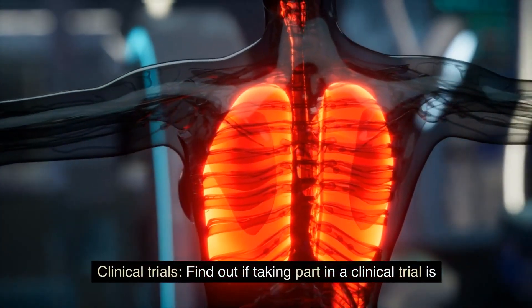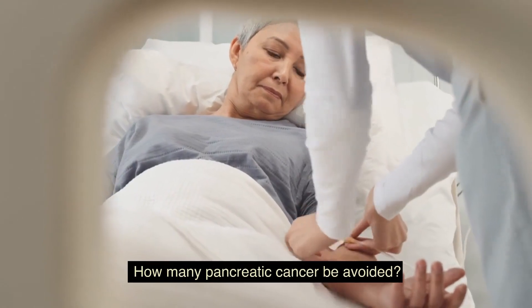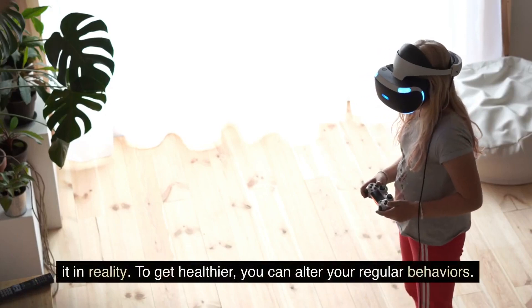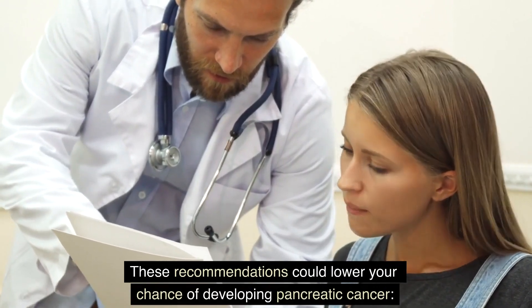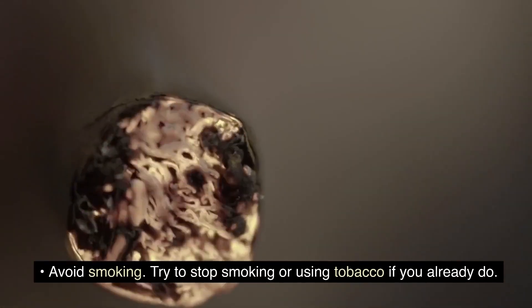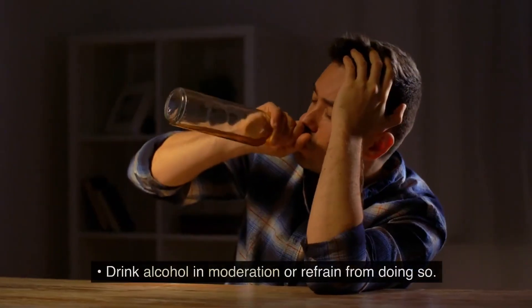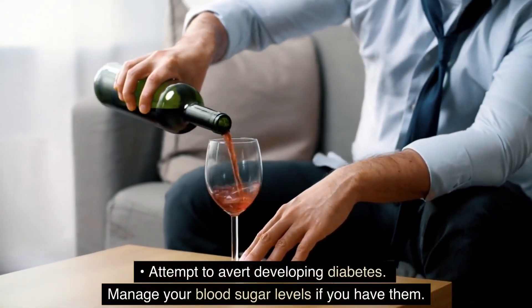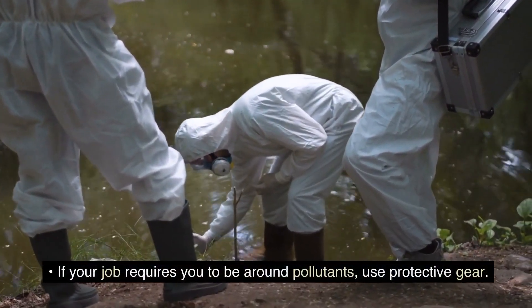Speak with your healthcare practitioner about taking part in a clinical trial. How can pancreatic cancer be avoided? It is challenging to know how to prevent pancreatic cancer because we don't know what causes it. To get healthier, you can alter your regular behaviors. Recommendations that could lower your chance include: avoid smoking or using tobacco; eat well and exercise to achieve and maintain a healthy weight; drink alcohol in moderation or refrain from doing so; attempt to prevent developing diabetes and manage your blood sugar levels if you have it; and if your job requires you to be around pollutants, use protective gear.